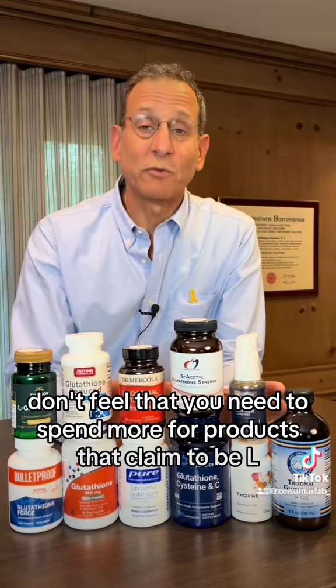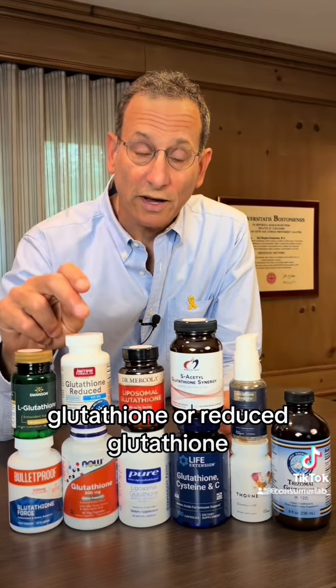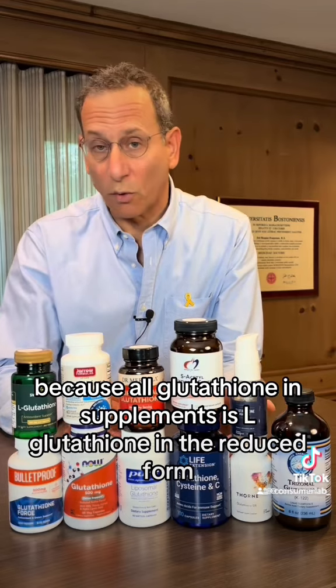Don't feel that you need to spend more for products that claim to be L-glutathione or reduced glutathione, because all glutathione in supplements is already L-glutathione in the reduced form.